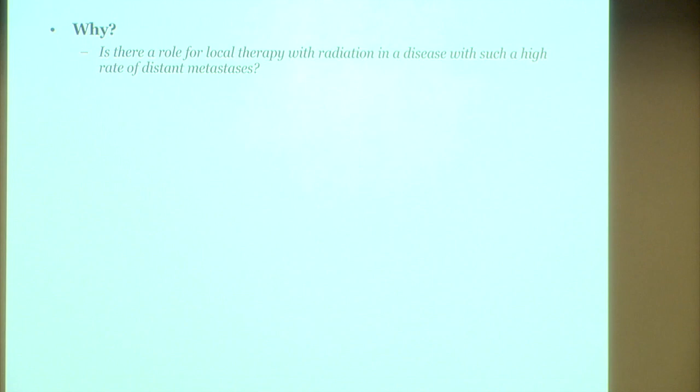We're going to talk quickly about the role of radiation in the management of pancreatic cancer. As we all know, pancreatic cancer is characterized by a high rate of distant metastatic disease, so you might ask, is there even a role for local therapy with radiation, and where does it fit into the treatment paradigm?